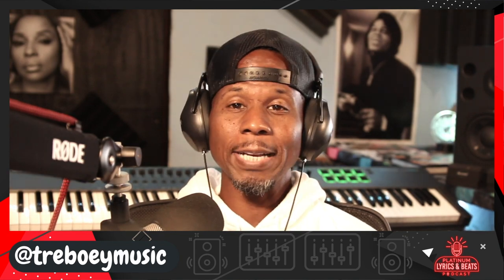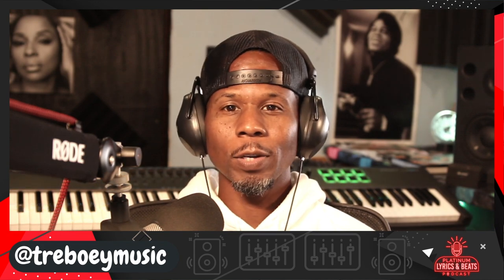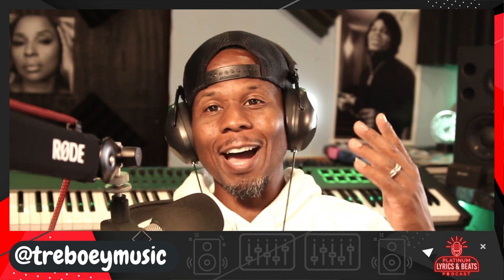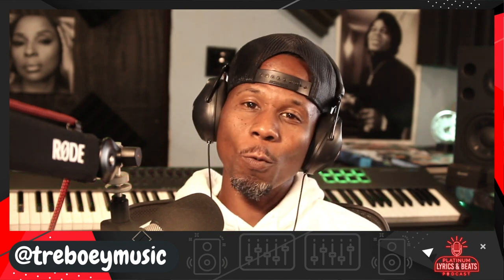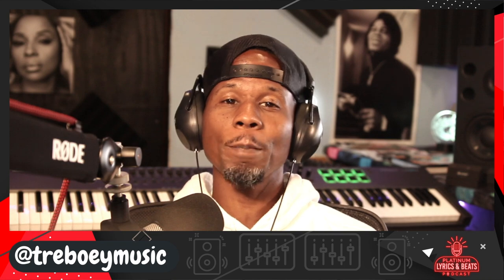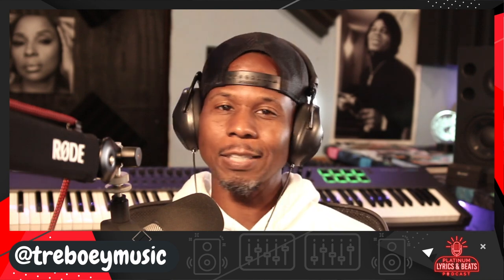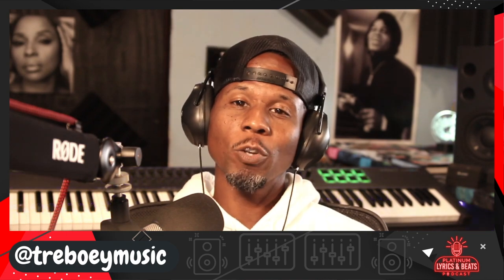Are you stuck wondering what tools you need to get started creating beats? You know this is something you want to do. You hear beats in your head all of the time. But you're just getting your feet wet and you don't know quite where to start. Let me share a few essential items you need to get started producing dope music. You don't need a lot of money to get started — just the right equipment and a passion for music production.